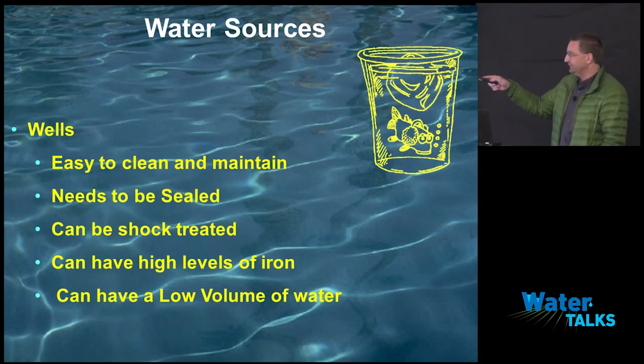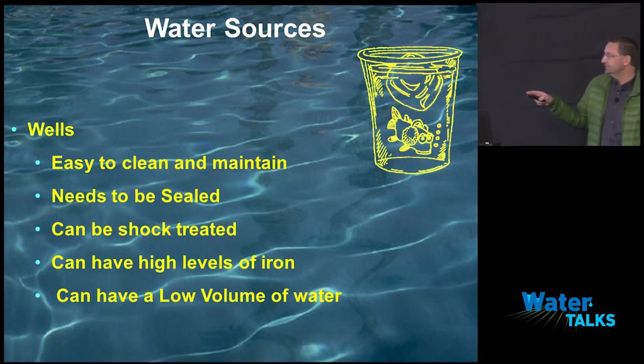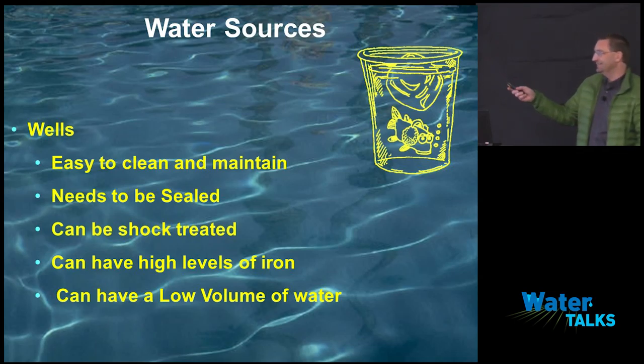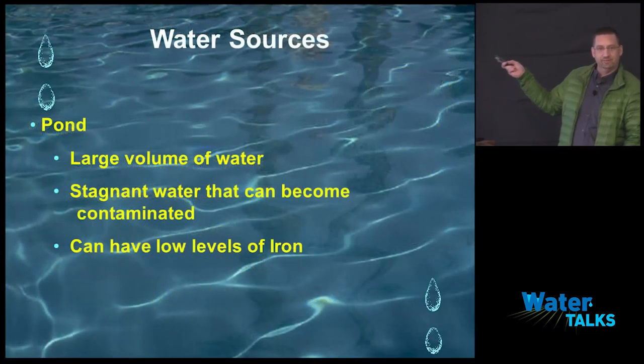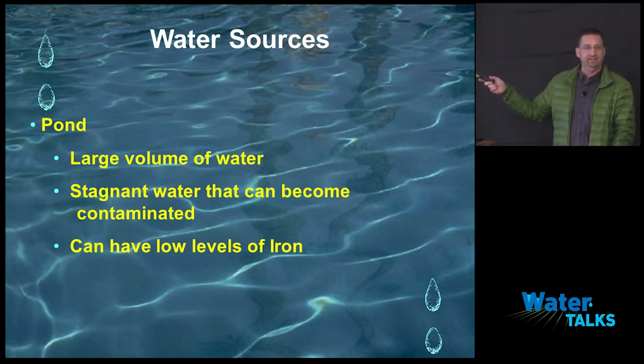The issue with this county and wells is high levels of iron. Everybody's probably dealt with iron in drip irrigation and how it's a pain. The only other trouble with wells is low volume of water — sometimes you pump them dry. Not all wells can maintain large farms that need a lot of water, so that's another drawback.